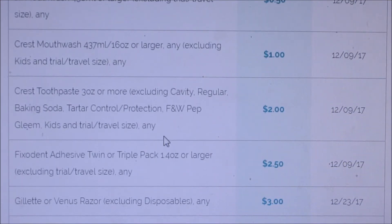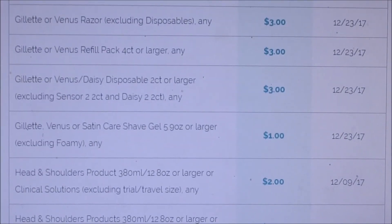We're getting two dollars off Crest toothpaste — there's going to be a pretty decent deal with Walgreens on that. Gillette razors are two dollars or three dollars off refills, three dollars off disposables. Three dollars is actually a pretty good deal; I think I've seen it in the past. Also Gillette and Secret Care for a dollar.